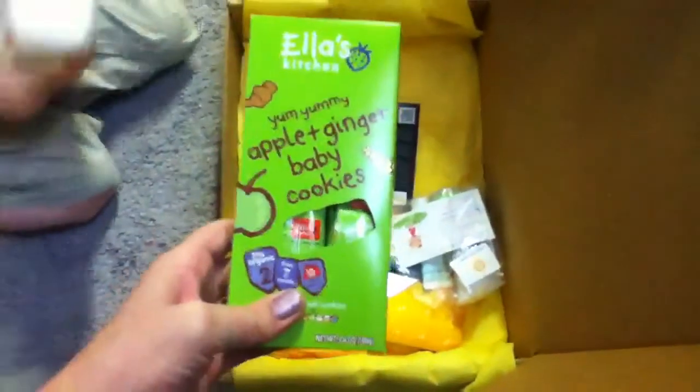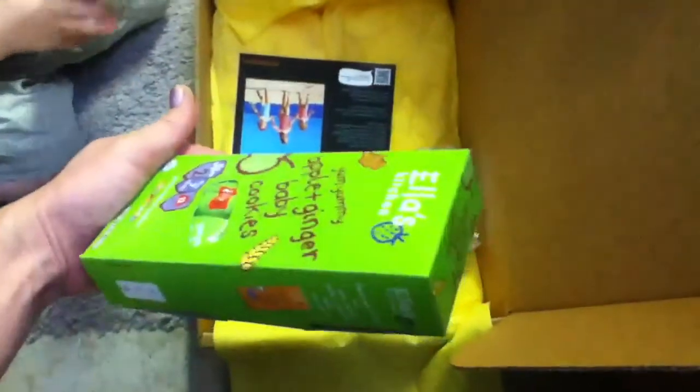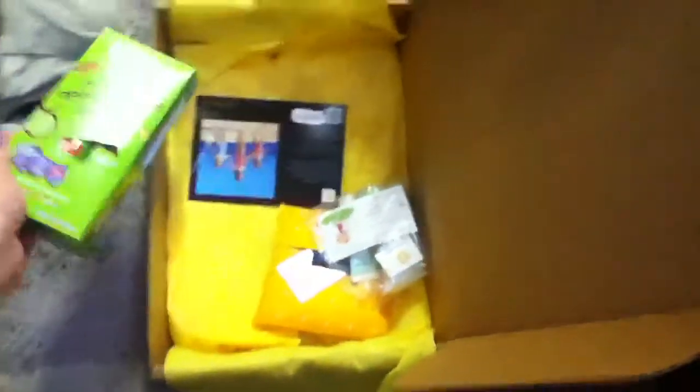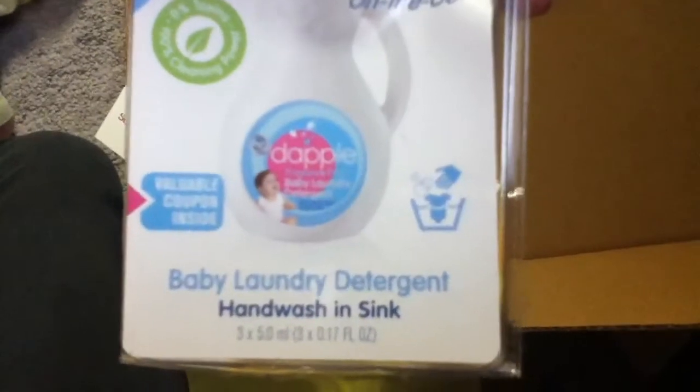Wait, buddy, let's show them all the stuff. So then there's the cookies — apple ginger cookies, Nathan. You're going to like those, num nums. And then he threw some laundry detergent — on the go baby laundry detergent.